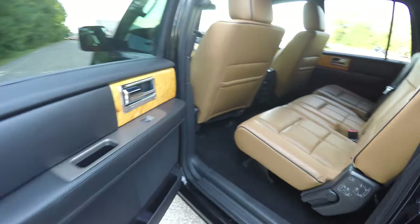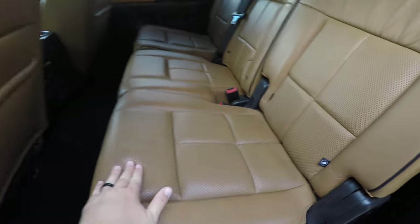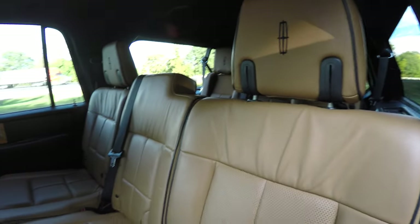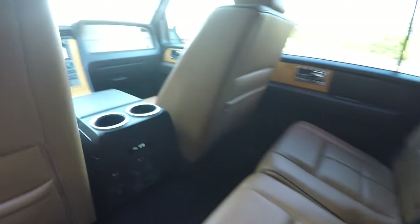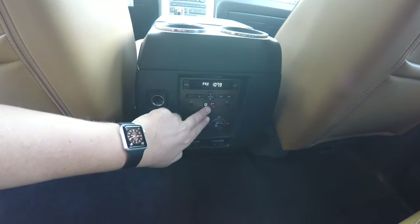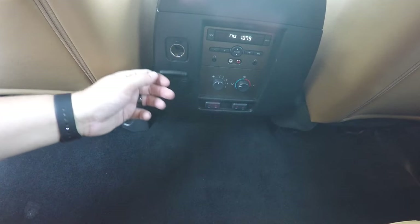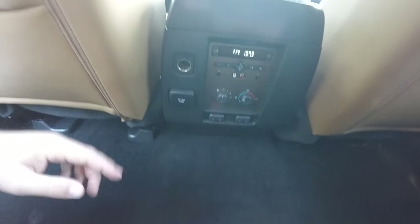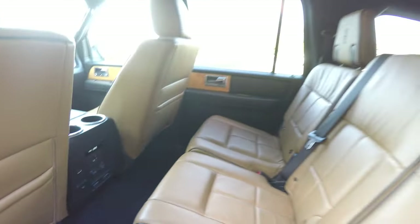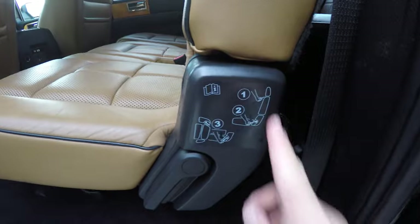Looking at the middle row seat — this vehicle does have third row seating and a 40-20-40 split folding seat design. The perforated seats continue. Rear seat passengers have their own cup holders on the center console, audio controls with dual headphone controls and inputs, rear climate controls, and outboard heated seat controls. There's also a 110 volt 150 watt AC outlet, a 12-volt power point, and in the ceiling, passengers have their own air vents, LED lighting, and coat hooks.